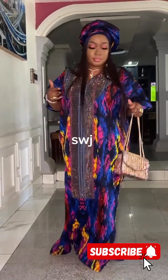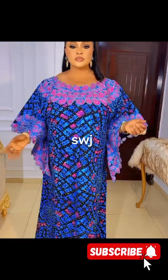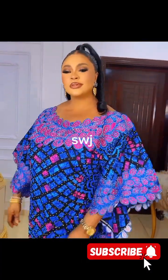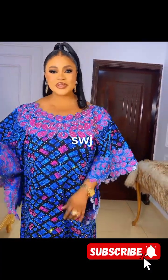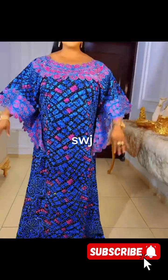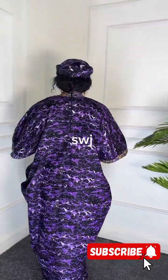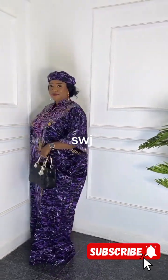Let's get started! First up, the classy boubou gown, known for its loose and flowy silhouette. The classy boubou is a timeless favorite — it's perfect for a relaxed day, a casual gathering, or even attending a wedding as a guest. The simplicity of the design allows you to play around with accessories and make it your own unique style.